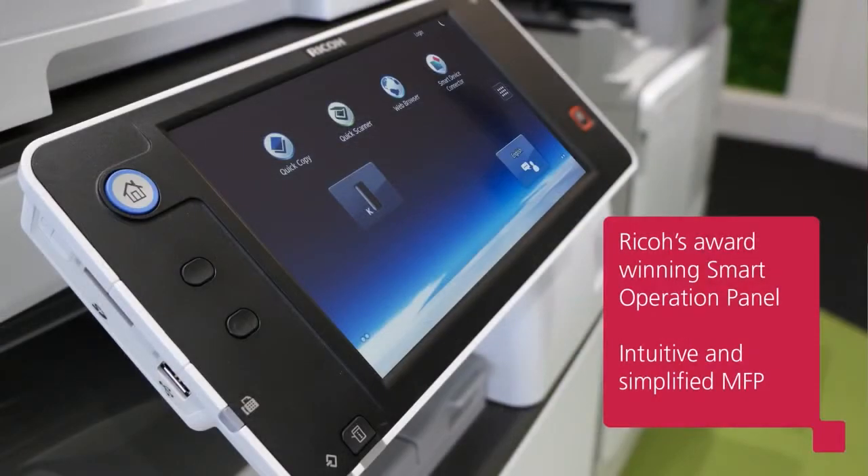As we go forward, we will be adding more apps to use with the smart operation panel. It will be these apps that provide the biggest benefit to the customer. Because the panel is built on Android, we can create apps that will extend the capability of the MFP and enhance the customer's workflow. So let me ask — what's your favourite or most useful app? Maybe you have your own idea for a new app that we can build for our panel.